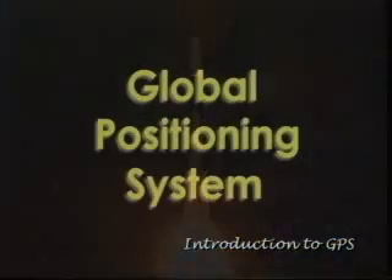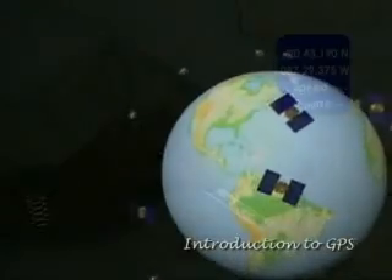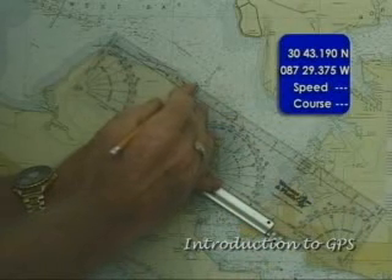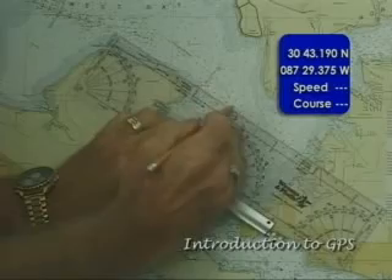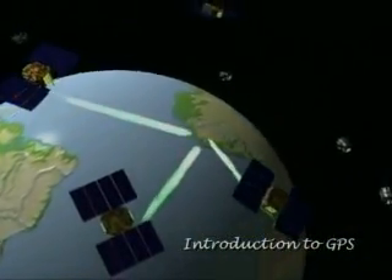The United States owns and operates the Global Positioning System. Although it is a very accurate and very useful aid, it does not replace the need for using good judgment and exercising caution, and should never be used as a sole source for navigation information.